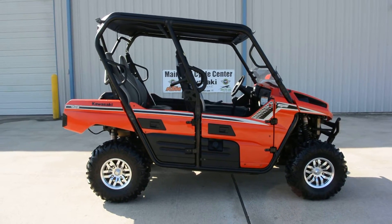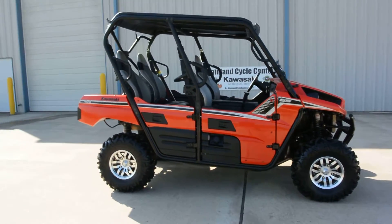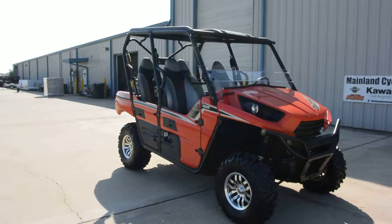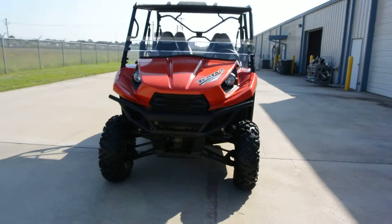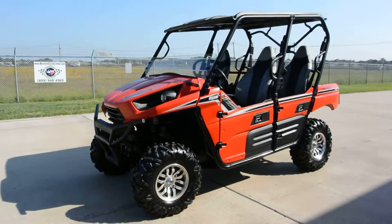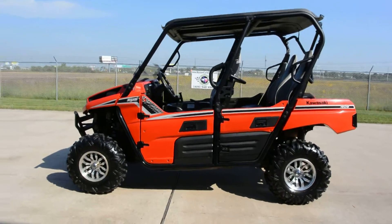Hi, Albert here with Mainland Cycle Center. Today I want to show you a pre-owned 2013 Kawasaki Teryx4 750 LE. This is a really nice machine — just has around 120 or 130 hours, something like that. We're going to take a look at the gauge here in just a minute. It has 500 miles on it.